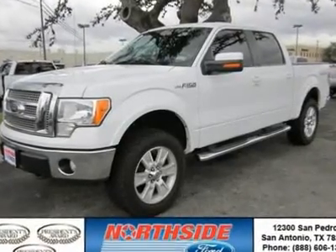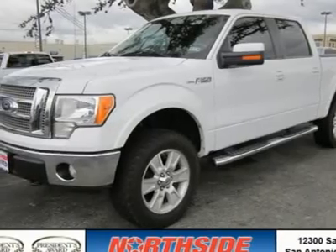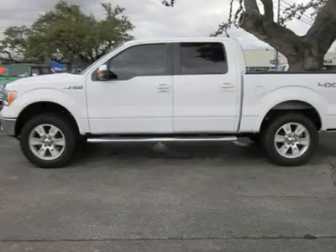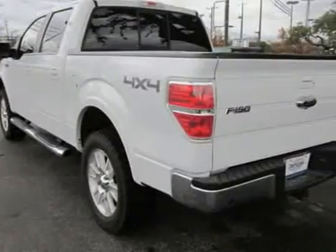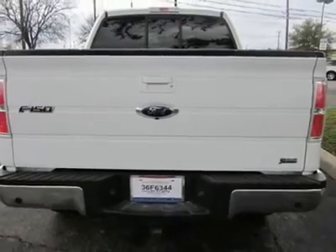With a price tag at $37,988, this white four-door 2010 Ford will not last long. This vehicle is powered by a gas/ethanol V8 5.4L 330 engine with an automatic transmission and four-wheel drive.